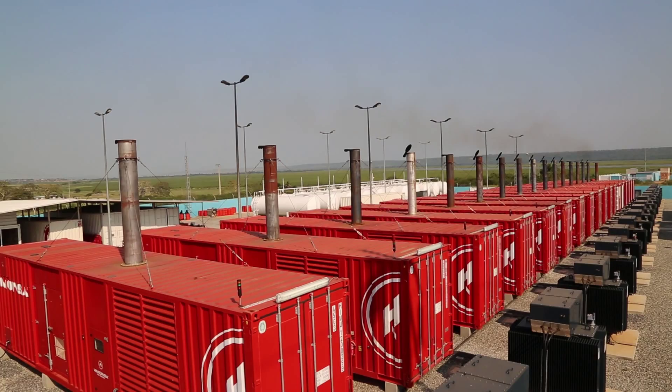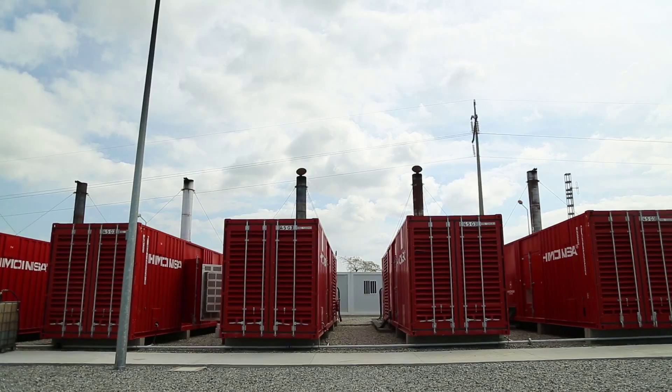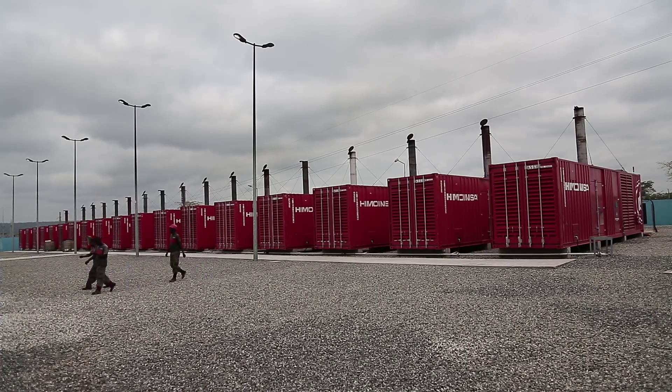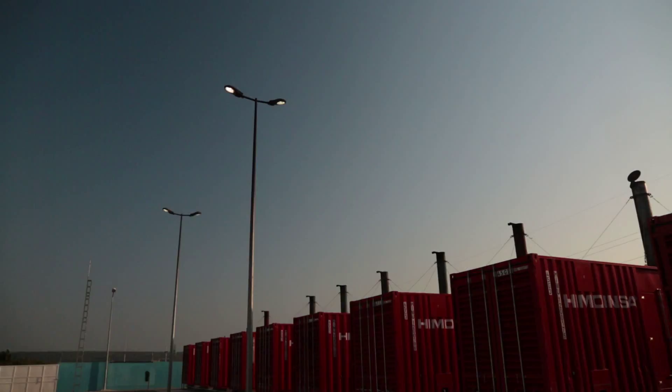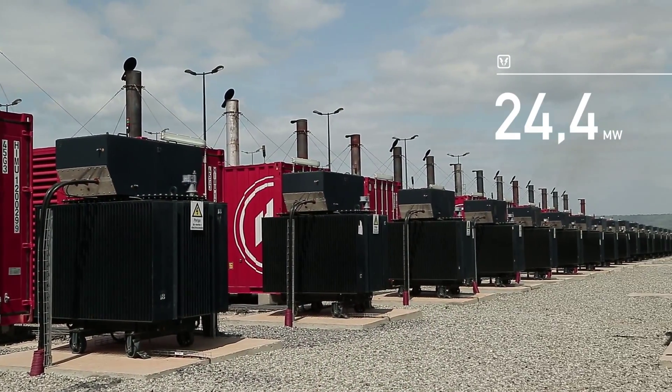It is distributed in two blocks with nine generators each. The first block comprises nine generators with an individual capacity of 1,500 kilowatts, while the generators in the second block have a capacity of 1,200 kilowatts each. This makes a total of 18 generators that supply a combined power of 24.4 megawatts.